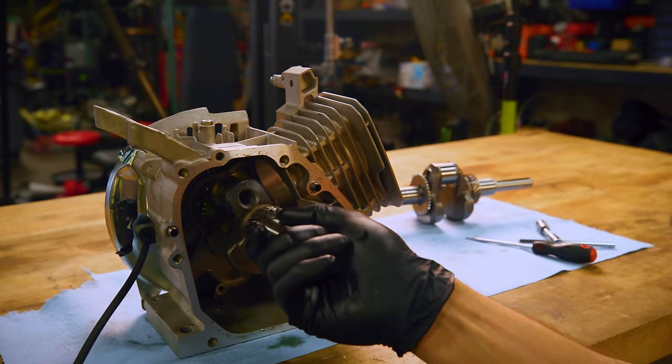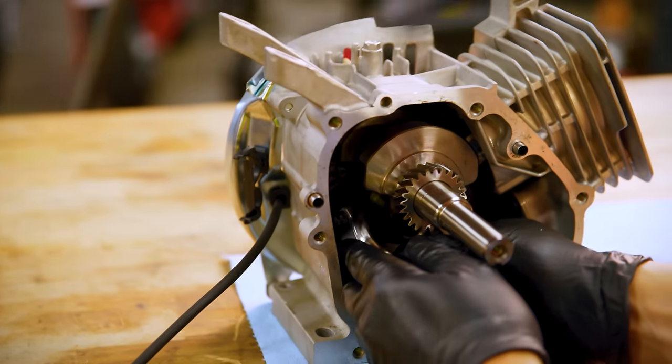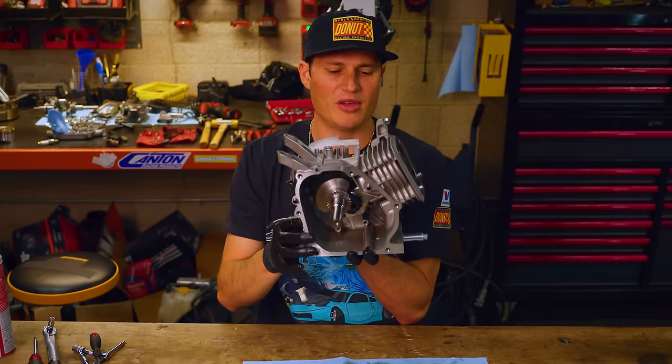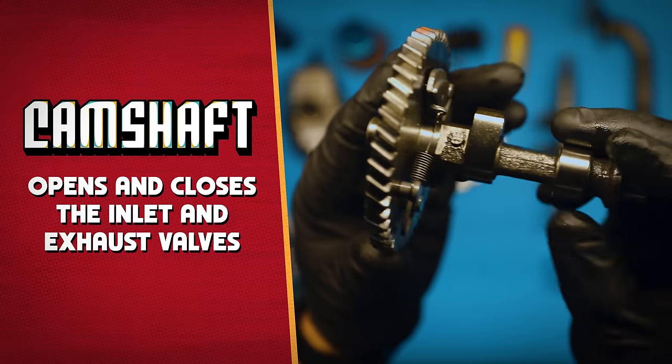Now I can put my crank in. We got our crankshaft and our piston installed — beautiful. We're like halfway there. Next thing we're going to do: put in the camshaft.